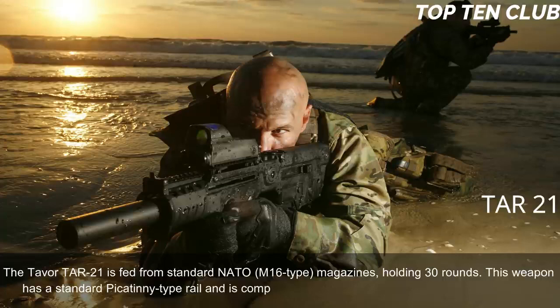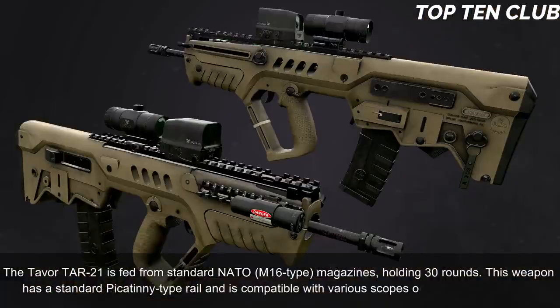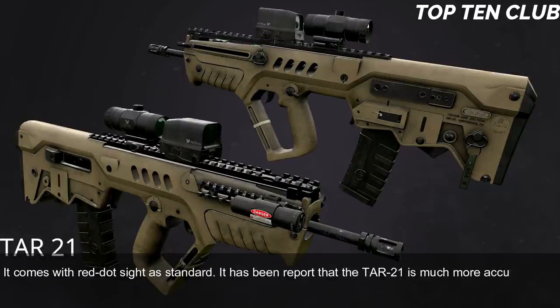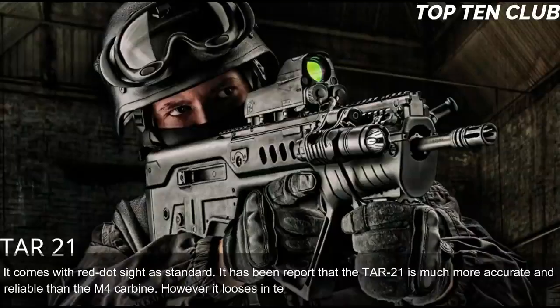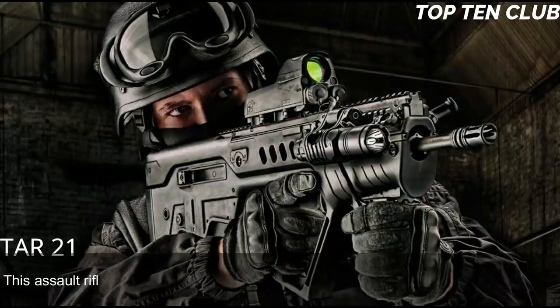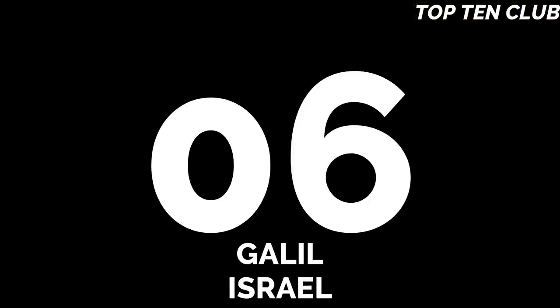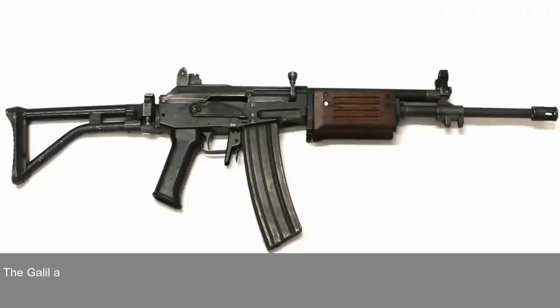The TAR-21 has a standard Picatinny-type rail compatible with various scopes or night vision systems, and comes with a red dot sight as standard. It has been reported that the TAR-21 is much more accurate and reliable than the M4 carbine, though it loses in accuracy to the M16 due to its shorter barrel. This assault rifle is compatible with the US M203 40mm under-barrel grenade launcher.